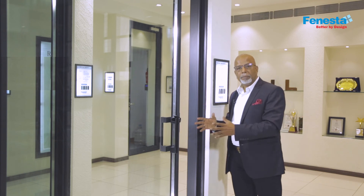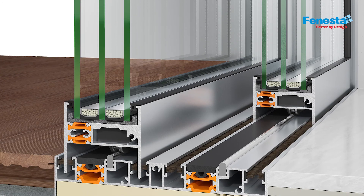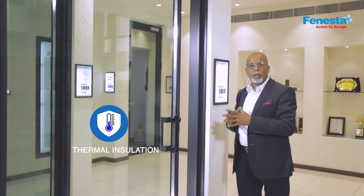It also has multiple thermal break systems in the outer frame, as well as a thermal break in the sash, which gives and enhances the energy efficiency manifold.